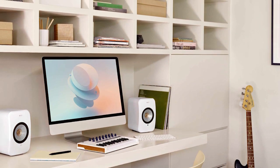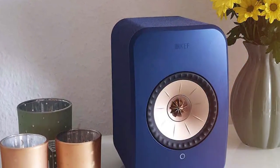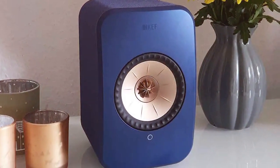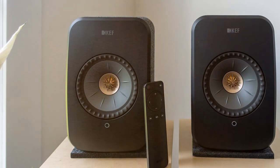The minimalist design of the LSX II Wireless HiFi Speaker delivers a premium audio experience that sets a new standard in home audio.